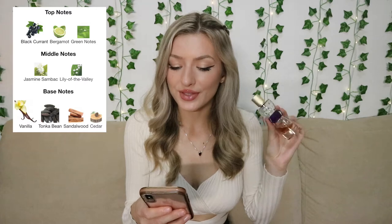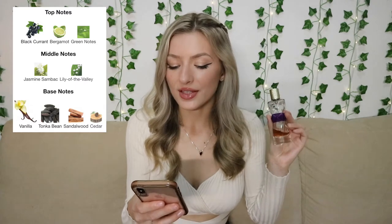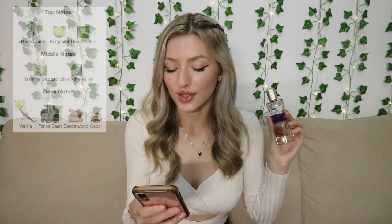The top notes are black currant, bergamot, and green notes. The middle notes are jasmine, sandback, and lily of the valley. The base notes are vanilla, tonka bean, sandalwood, and cedar. Tonka bean is a note I really enjoy in fragrances — it gives that sweet, edible, gourmand vibe. I think this one is so wearable and versatile; you can wear it day or night, summer or winter. It'd be a great signature scent, and it's not too popular these days so it still feels a little unique. I see it as more sophisticated and classy than some other vanilla scents.